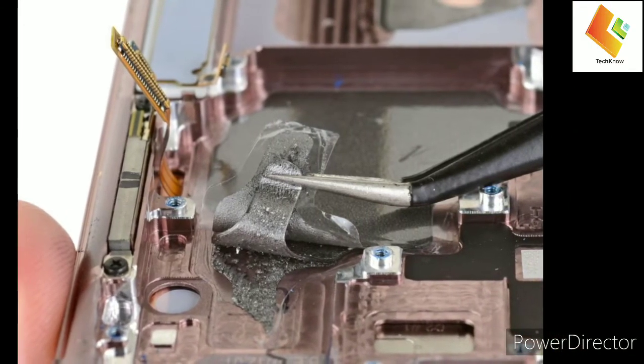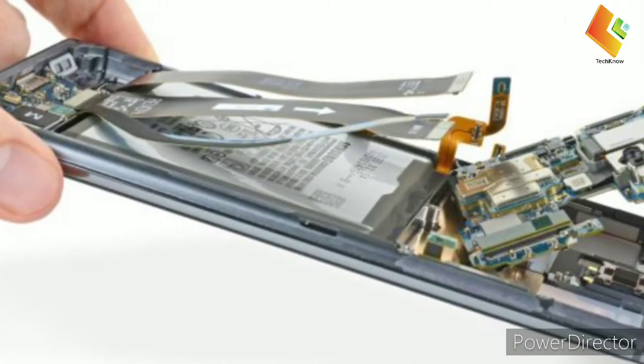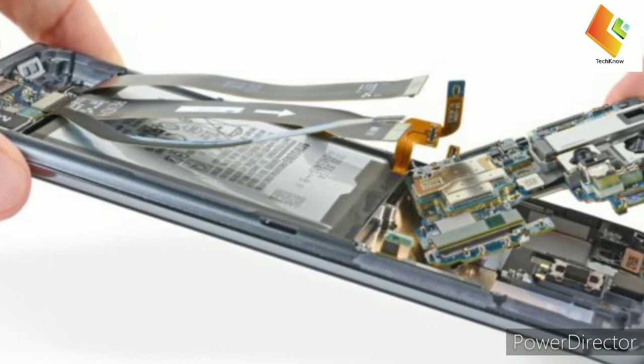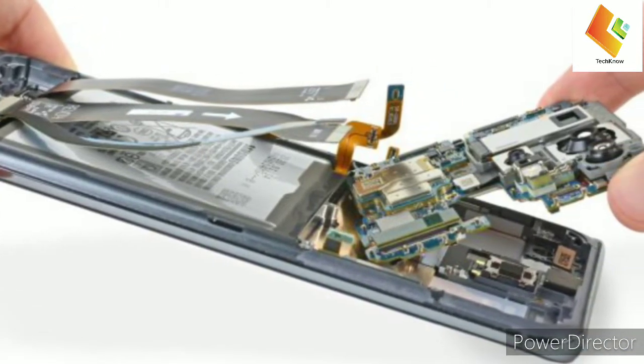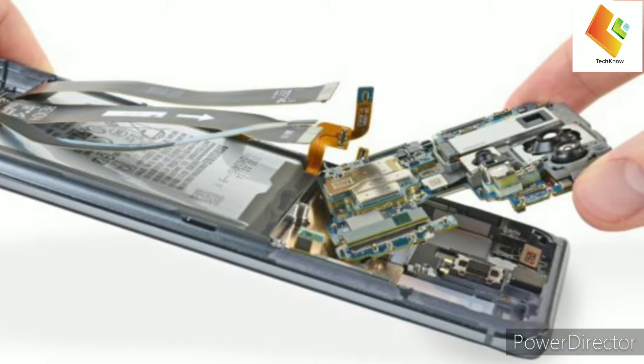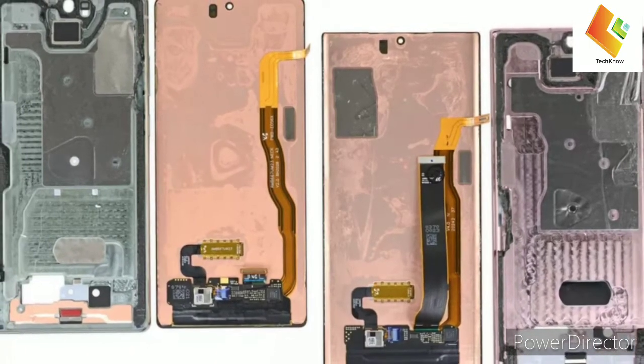This was discovered by iFixit during their teardown of the Galaxy Note 20 duo. Both of their Snapdragon 865 Plus units come with graphite thermal pads for heat dissipation; however, they found evidence in their teardown video of a Galaxy Note 20 Ultra with a vapor chamber cooling solution.